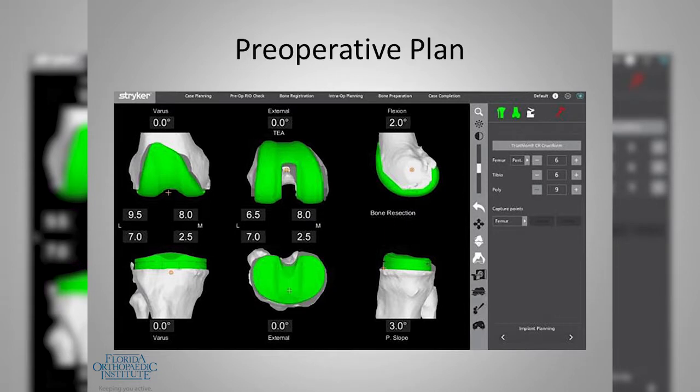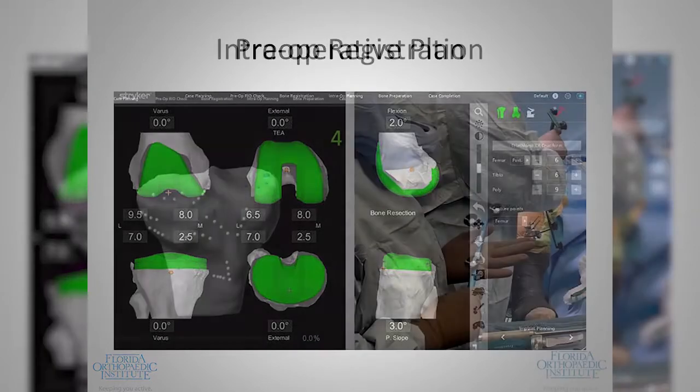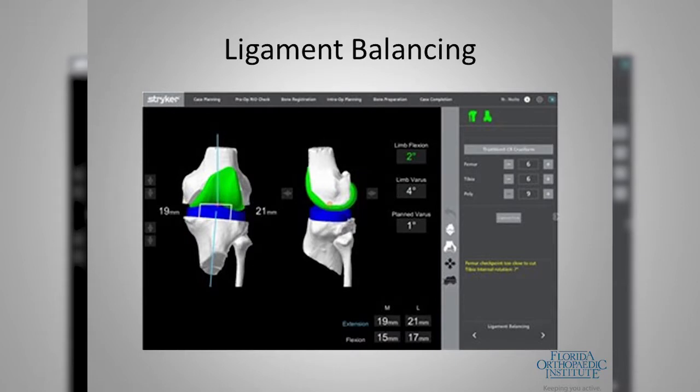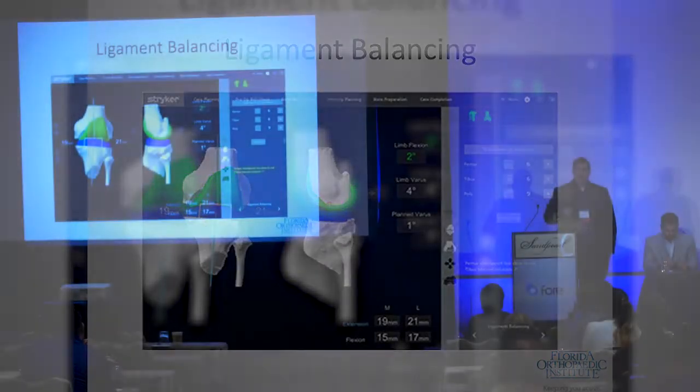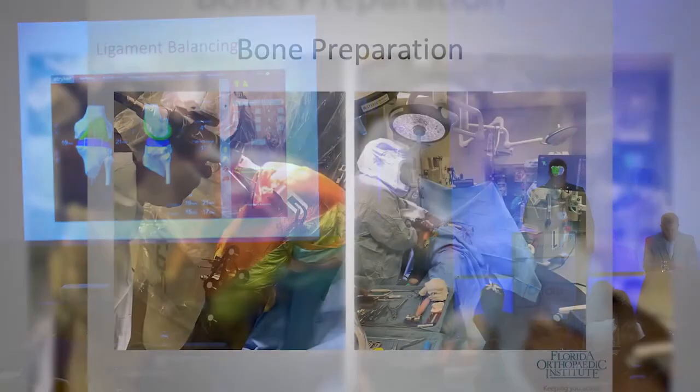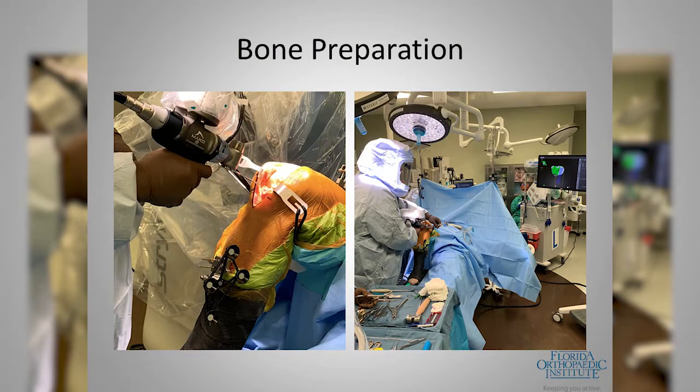Preoperatively we can know exactly what size implants we'll use, see how the implants will fit the bone, and determine how much bone we need to remove from each area. We register the bone intraoperatively using reflective disc markers that allow the computer to see what we're doing. Where the total knee platform is really powerful is that before making any cuts, we can test the ligamentous tension in the patient's knee and then adjust implant position within small degrees of acceptable alignment to balance those ligaments without releasing them.